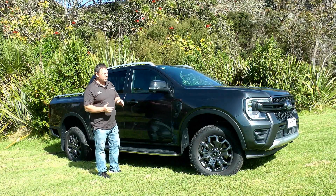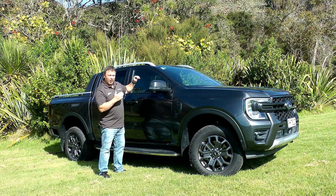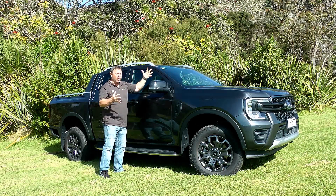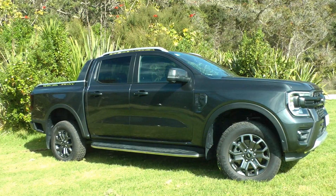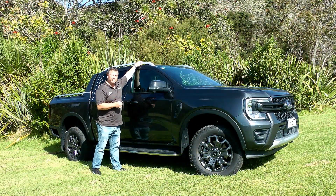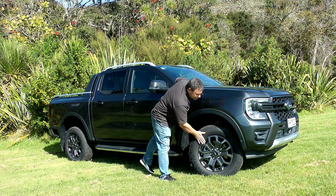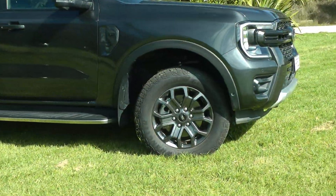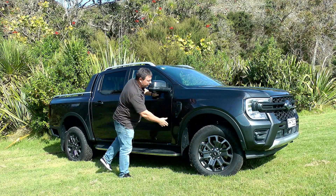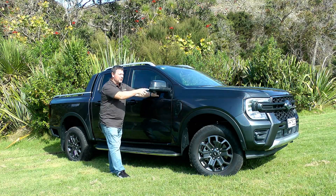In terms of dimensions: it's 5.37 meters in length, 1.88 meters in height, and 1.91 meters wide — quite substantial. Roof rails are a Wildtrak exclusive and add a little extra height. It sits on 18-inch alloys with really short overhangs up front. The side vents indicate which engine variant you have — we've got the bi-turbo, though there is a V6 option as well.